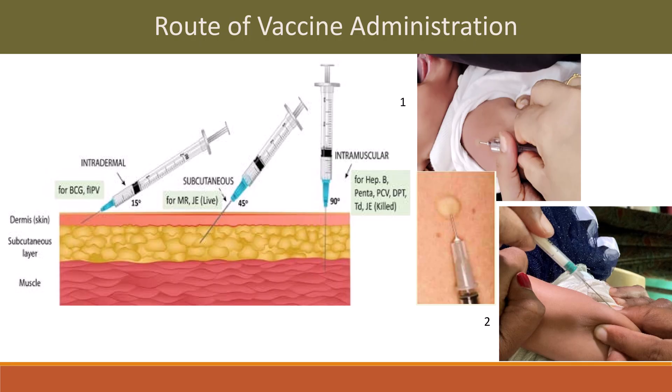Route of vaccine administration: intradermal, subcutaneous, and intramuscular. Intradermal vaccines include BCG and fractional IPV — given in the dermis, with the syringe projected at a 15-degree angle.